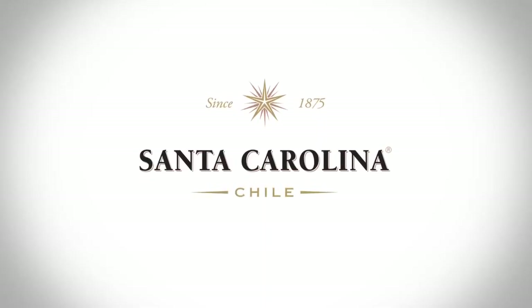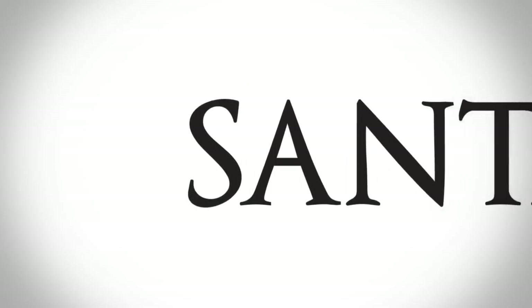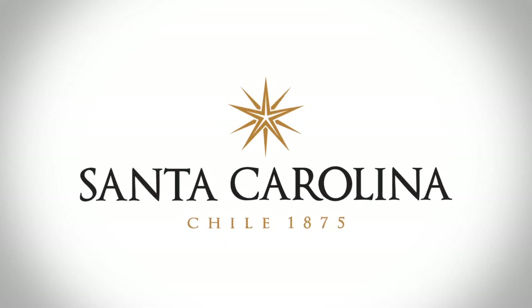The logo changes slightly, refreshed by minor transformations which improve the reading. The new logo gained touches of modernity, while maintaining its structure and essence.